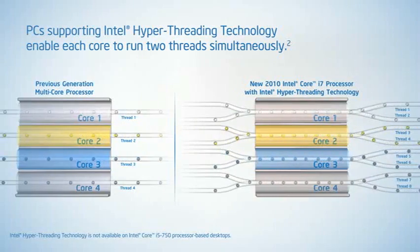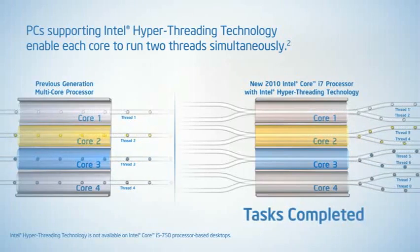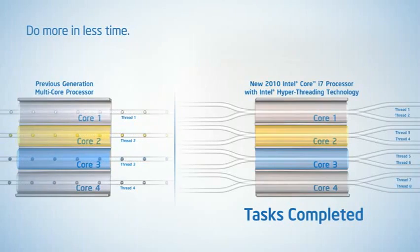Whether you're running multiple productivity applications at the same time or running compute-intensive multi-threaded software, with Intel Hyper-Threading Technology, your PC can do more in less time.